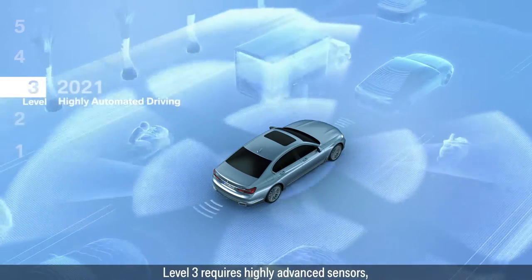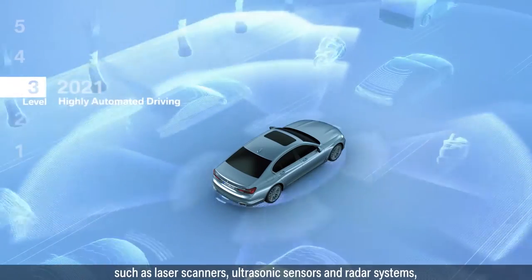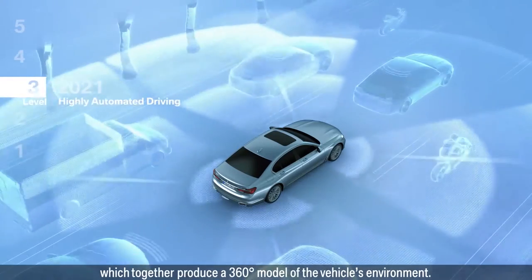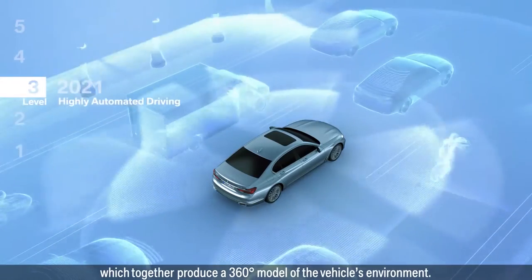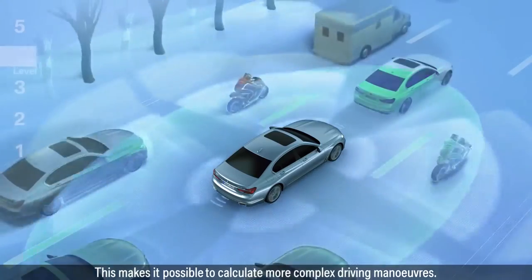At level 3, highly automated driving allows full control to the car over long distances in certain traffic situations. The car requires highly advanced sensors such as laser scanners, video cameras, and radar systems to create a 360-degree view of surroundings.